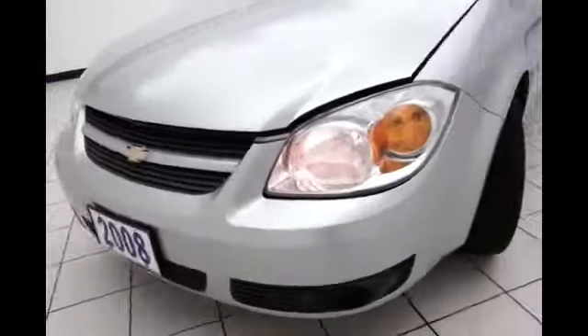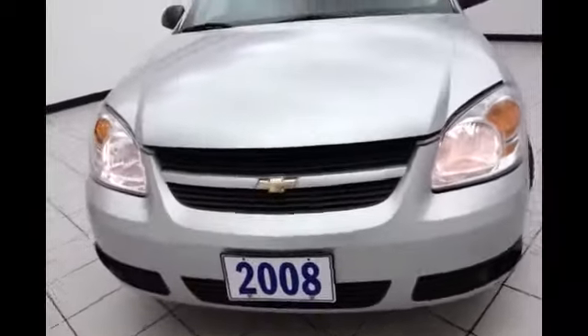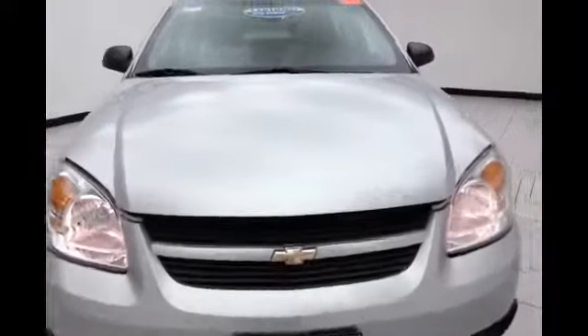Under the hood, this Cobalt has a 2.2 liter, 4 cylinder, 148 horsepower engine. This engine is extremely efficient. Very clean as you can see.